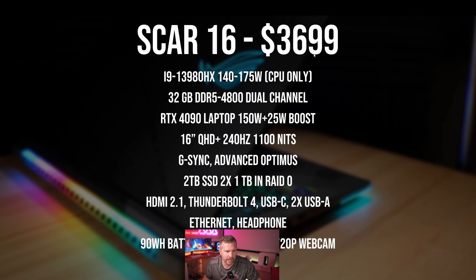The SCAR 16 costs $3,699, comes with an i9-13980HX, up to 140 watts for the long power limit and 175 watts in a burst. It has 32 gigs of DDR5 4800 RAM dual channel, an RTX 4090 at 150W base plus 25W boost, and a 16-inch QHD+ Mini LED display rated at 1100 nits — though we tested it in the 800 nits range. It features G-Sync Advanced Optimus and two terabytes of storage in RAID 0.